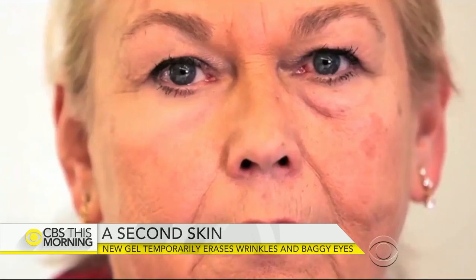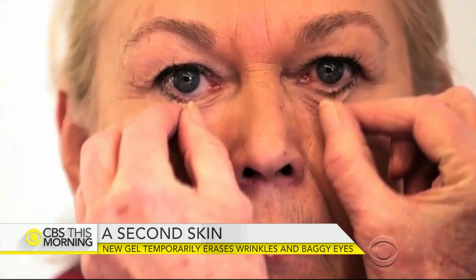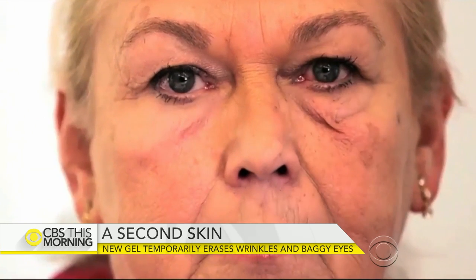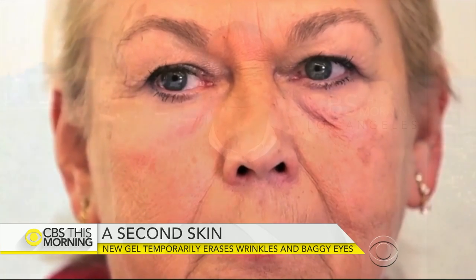In our morning rounds, while you may soon be able to put down the face cream, MIT scientists helped create a second skin. It promises to temporarily straighten out wrinkles and could change the way skin medications are delivered. In human trials, the compound visibly tightened bags under the eyes that people develop with age. Our Dr. David Agus is in Los Angeles.